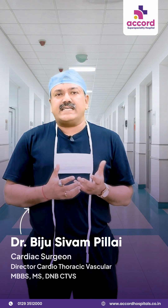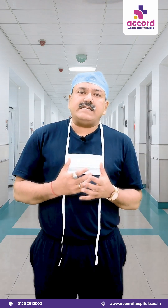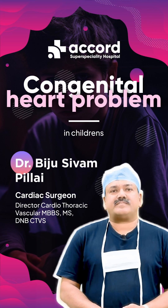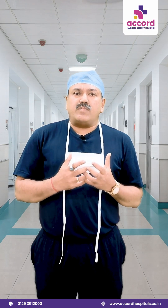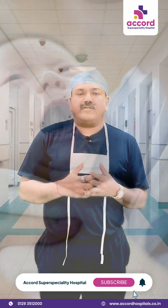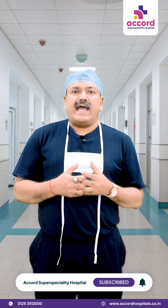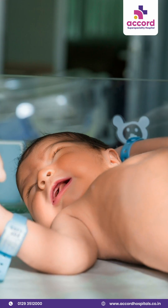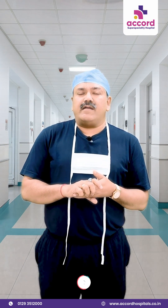One common question I face from parents or in places where I give a talk is: how do you identify a child who has a congenital heart problem? As soon as the child is born, normally a child cries. A first cry is very important. Children who are not crying when they are born, children who are deeply blue and need resuscitation — such children should be closely watched by their pediatricians for possibilities of congenital heart problems.